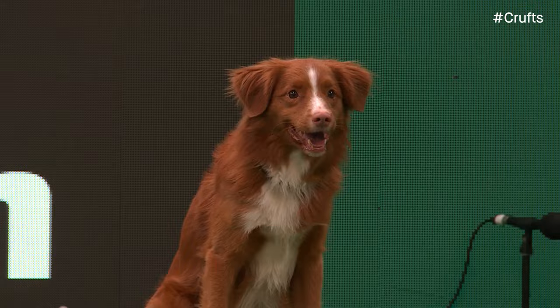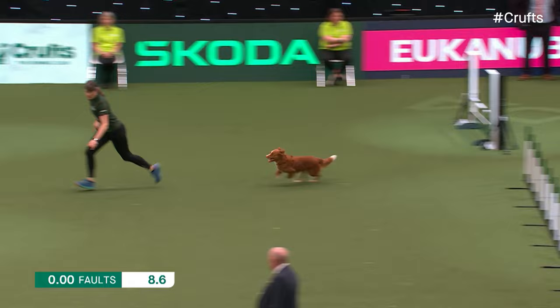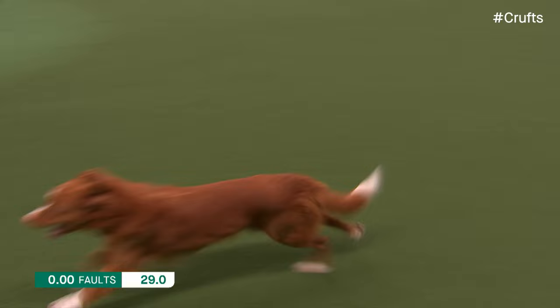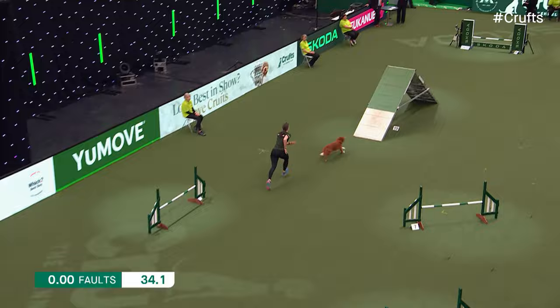This is Fun - appropriately named - seven years of age, a Nova Scotia Duck Tolling Retriever. Amanda Hampson, the experienced handler, her third Toller. They tend to make a lot of noise when they're enjoying themselves. Amanda's a great champion of the Nova Scotia Duck Tolling Retriever breed and always produces the best out of what is essentially a working dog.